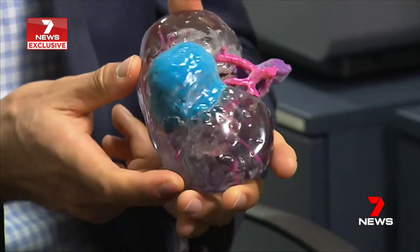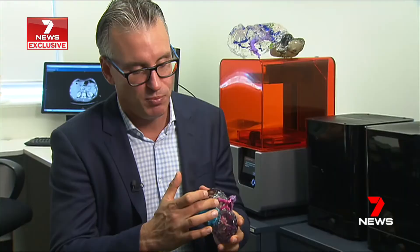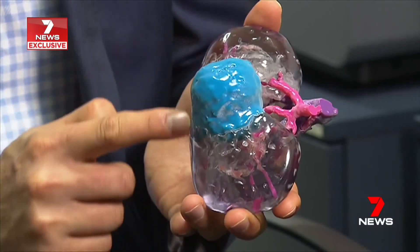The blue mass is a tumour. What this model allowed us to do in this patient was actually to plan which blood vessels we would clamp so that we could safely remove the cancer and then reconstruct the kidney back together again.